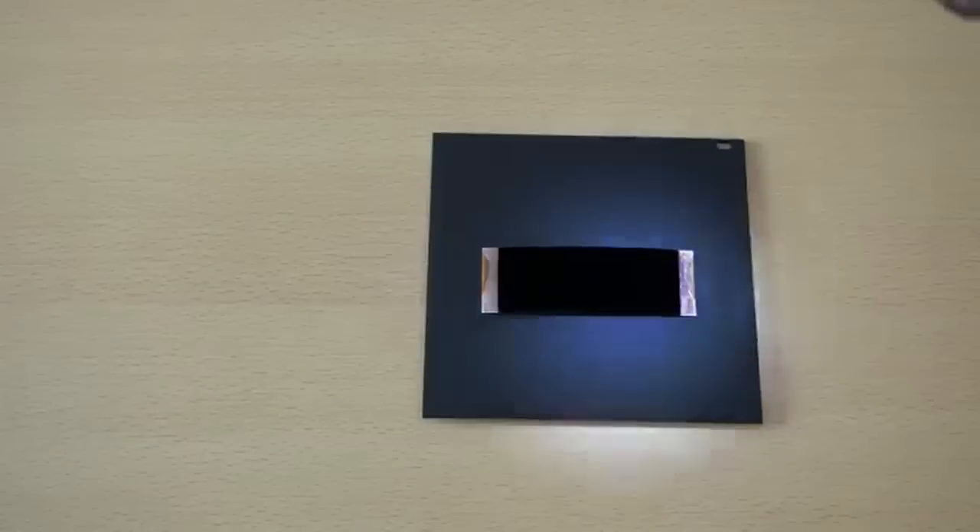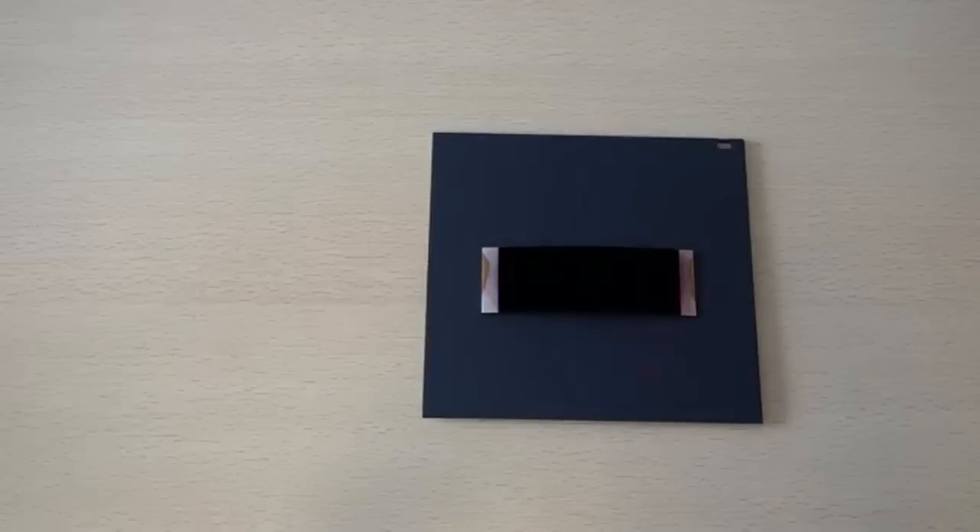So when you compare it to, say, a black piece of paper, it looks like a black hole. Even a laser pointer, when the dot is pointed on this material, it completely absorbs it. You cannot see any trace of that laser pointer when it's put on this material.